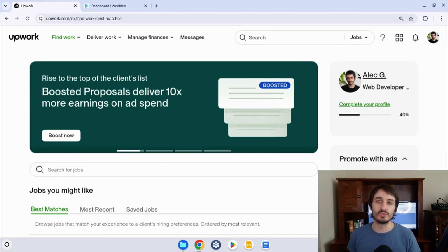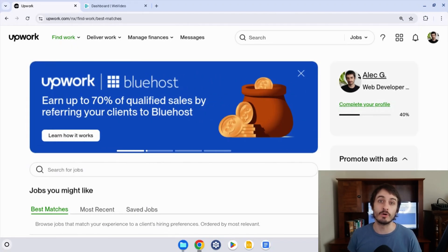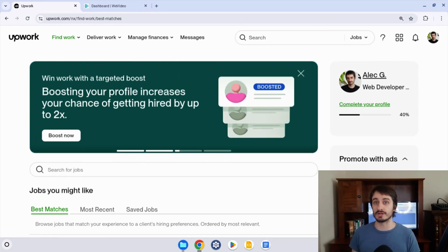Hey everybody, Alec here. In this video, I'm going to show you where to find free Connects promo codes on Upwork so that you can get Connects for free on the platform. And I'm also going to show you where you go on Upwork to redeem your free Connects.